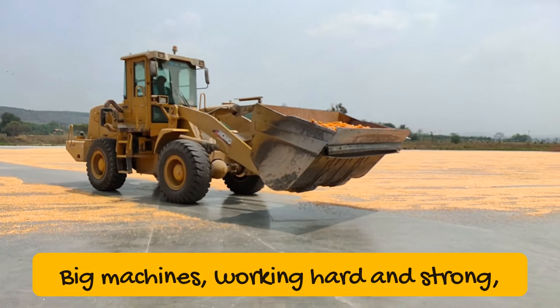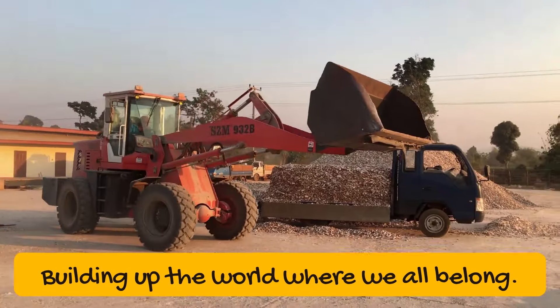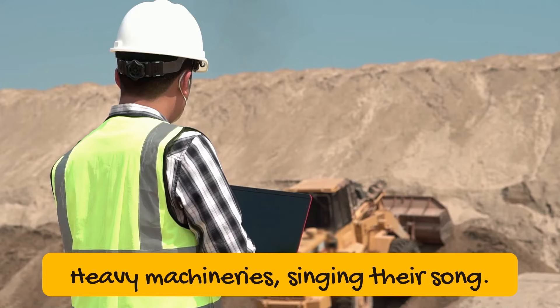Big Machines, working hard and strong. Building up the world where we all belong. With a rumble and a roll, they go on and on. Heavy Machinery singing their song.